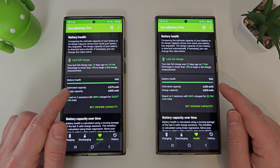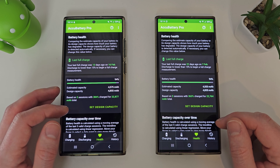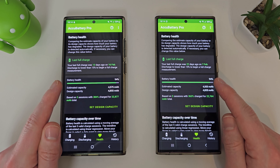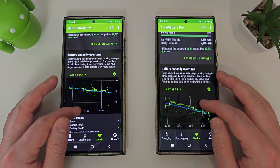The interesting thing I found was that the battery health on both is showing at 94%. The fact these have been used so differently and both show 94% is really interesting. Now I know Accubattery isn't necessarily the most accurate thing in the world, but it gives you an idea as to how they've both performed.